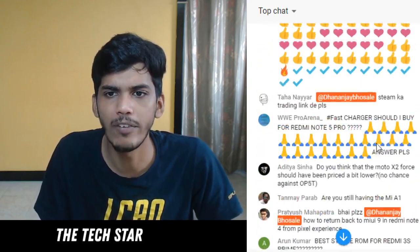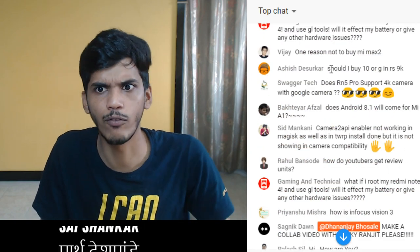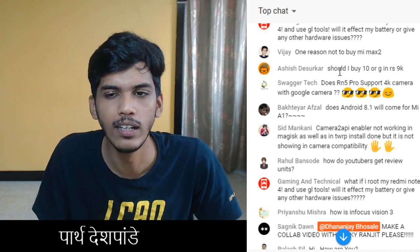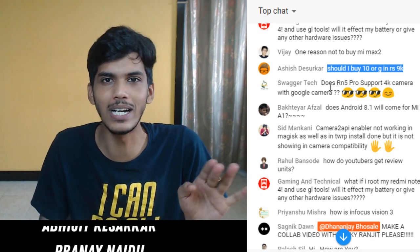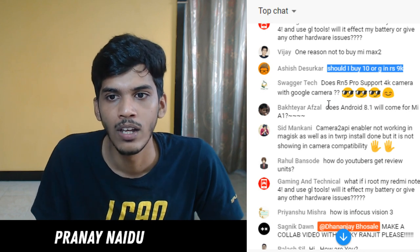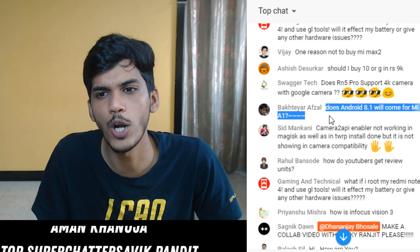Should I buy Tenor G at 9,000 rupees? Yes, you should absolutely buy Tenor G at 9k - that's an excellent deal, much better than Redmi Note 5 in my opinion because the front-facing camera of Tenor G is one of the best I have tested under the price of 10,000 rupees. If you are getting it for 9,000 rupees, it's even better than Redmi Y1 when it comes to camera.